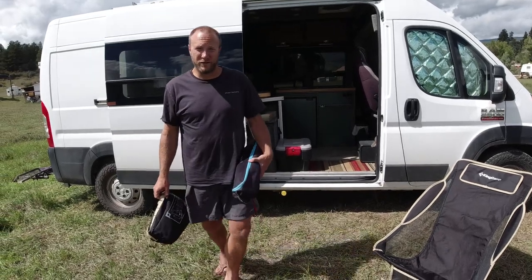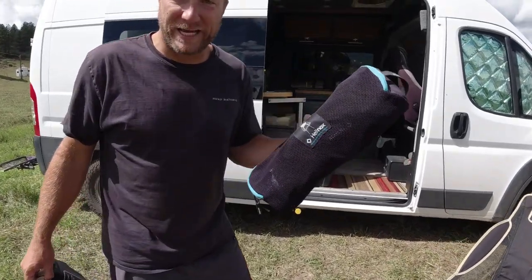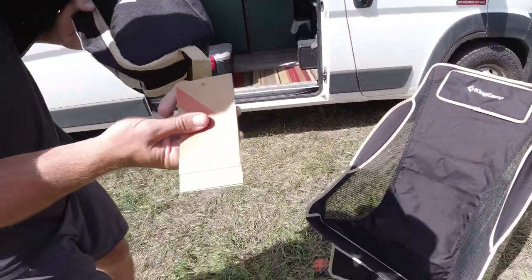Hey everybody, Greg with DrifterJourney here to talk to you about a couple camp chairs today. We're going to have the battle of the best camp chair. We've got the Helinox Sunset Chair and the King Camp Ultralight Two-Step.